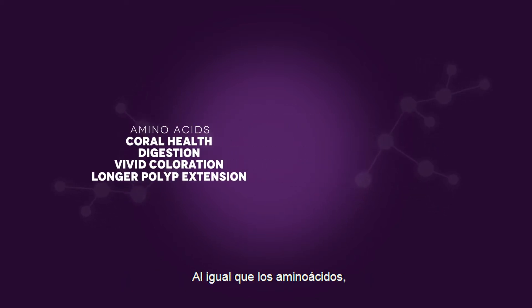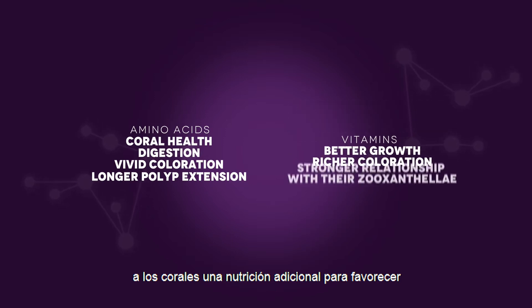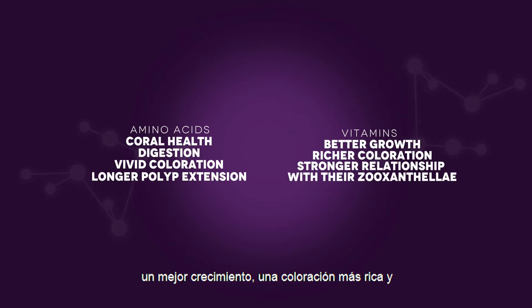Similar to amino acids, vitamins play a vital role in providing corals additional nourishment to support better growth, richer coloration, and a stronger symbiotic relationship with their zooxanthella.